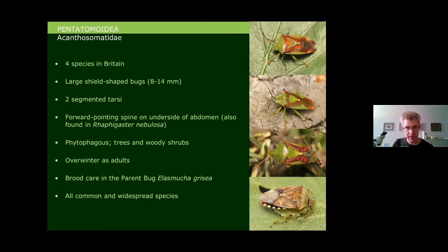Within the Pentatomoidea, the first family is the Acanthosomatidae, comprising four species in Britain: the birch shield bug, hawthorn shield bug, juniper shield bug, and parent bug. They are all common and widespread, quite large, shield-shaped bugs with two-segmented tarsi — a really diagnostic feature. On the underside of the abdomen, they all have a forward-pointing spine, which is quite unique to the family.